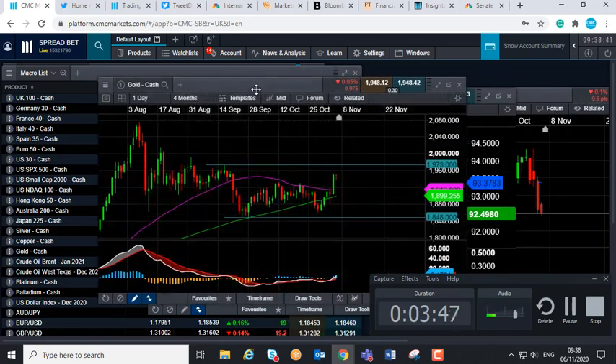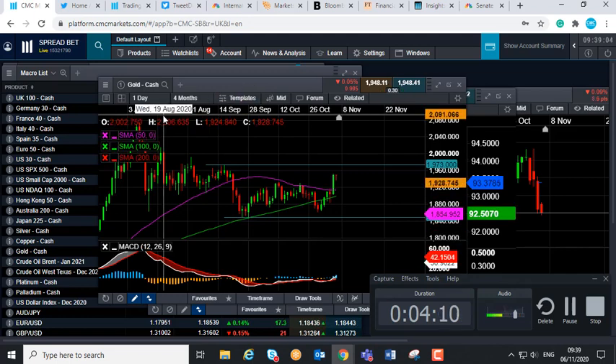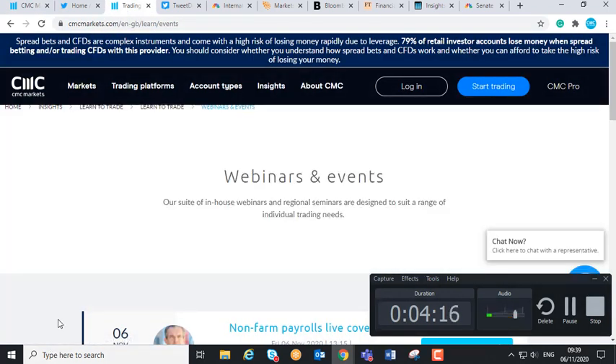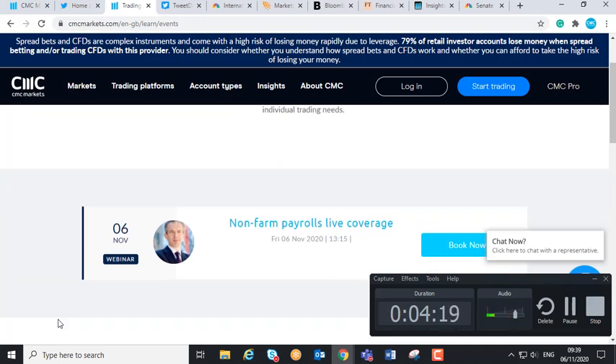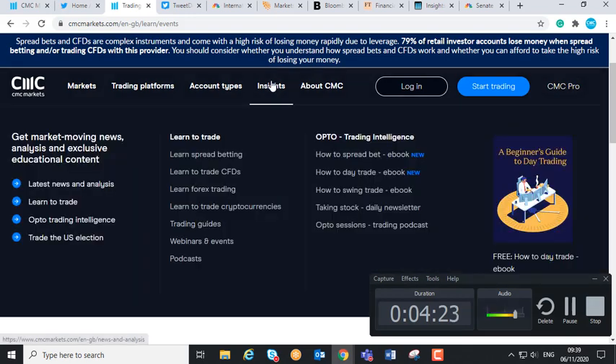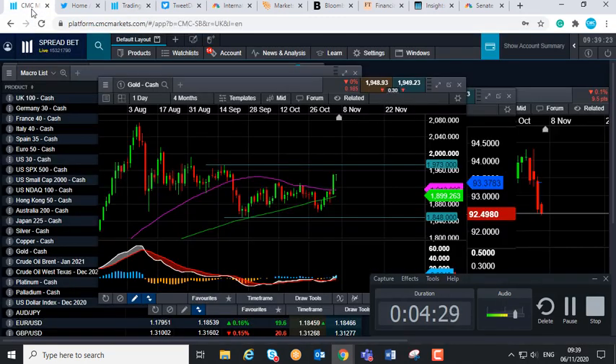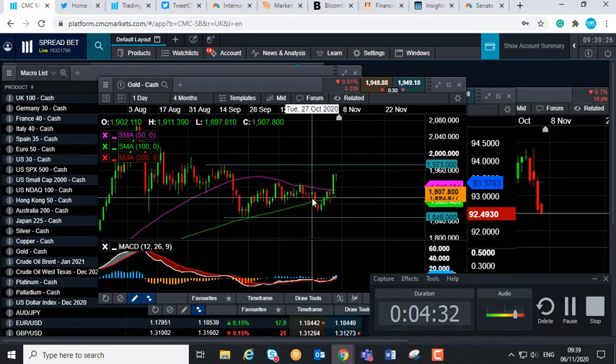Also worth noting: if you're trading gold, the dollar index, or any financial markets today — today is the first Friday of the month, which means it's US non-farm payrolls day, and those figures will be released at 13:30 GMT. So we could see a lot of volatility in the markets. My colleague Michael Hewson is holding a live webinar today at 13:15 GMT covering the release, which you can sign up for at cmcmarkets.com under Insights, then Webinars and Events. That's all from this week — have a good trading week and good luck.